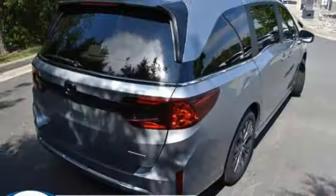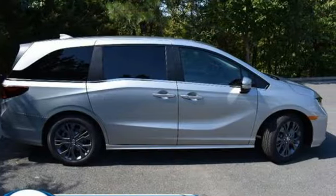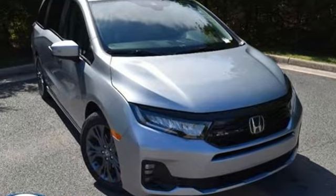Streaming audio, active grille shutters, gas pressurized shocks, and automatic transmission. It's a Honda, so longevity comes standard. Hurry in today and see it for yourself.